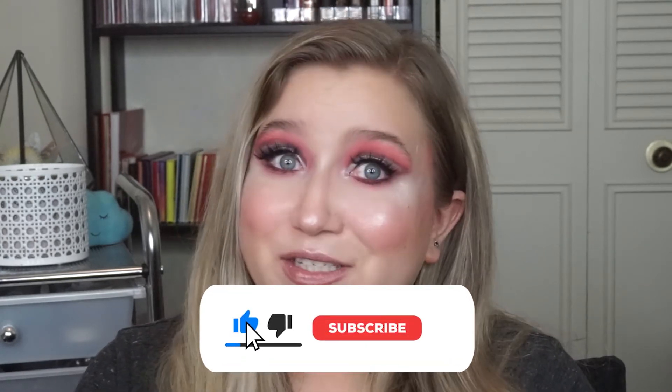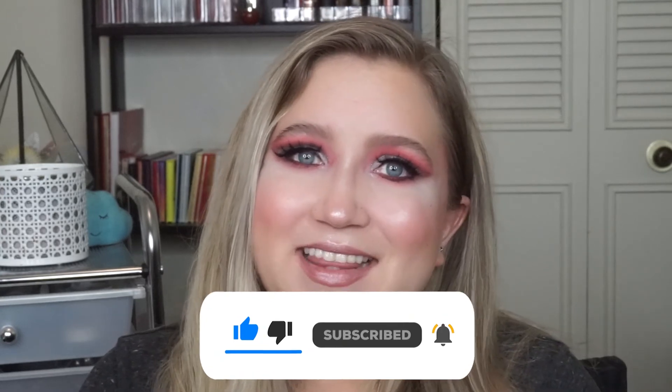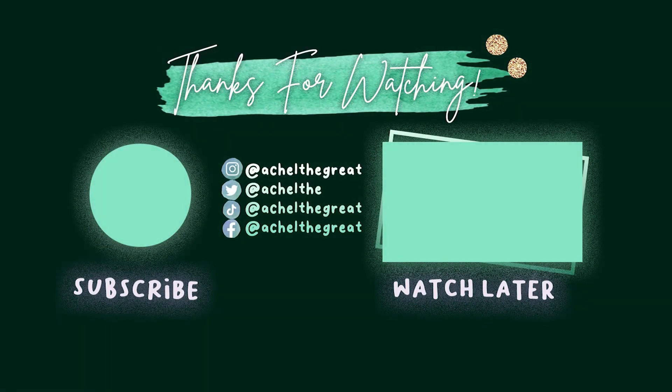If you guys would like to see me continue this series throughout 2022 and keep you updated on what my collection looks like in six months and at the end of the year, please let me know in the comments down below. What is your inventory like? I'd love to hear from you. Please don't forget to hit that like and subscribe button if you haven't already, and I will see you guys next time. Bye!